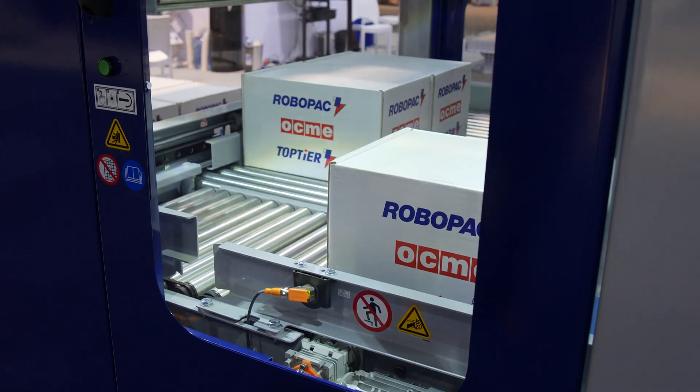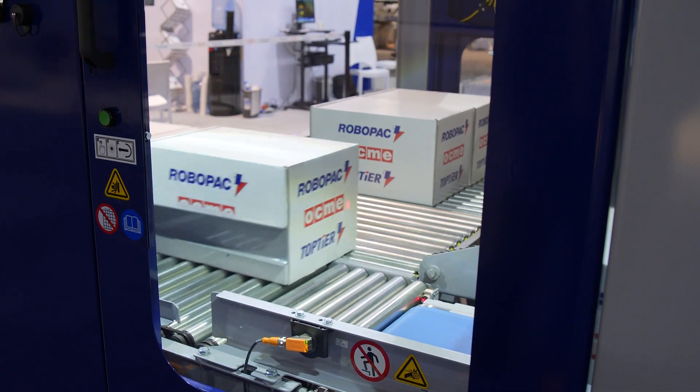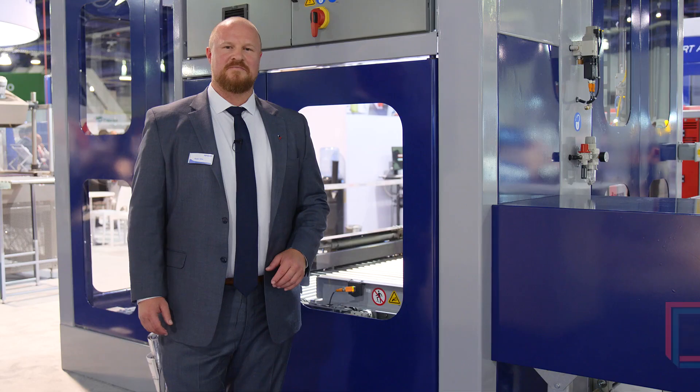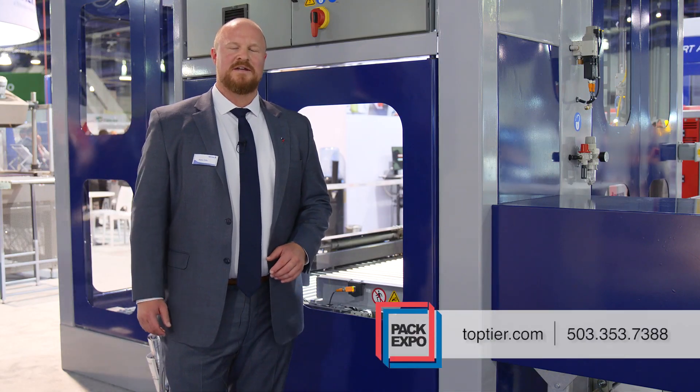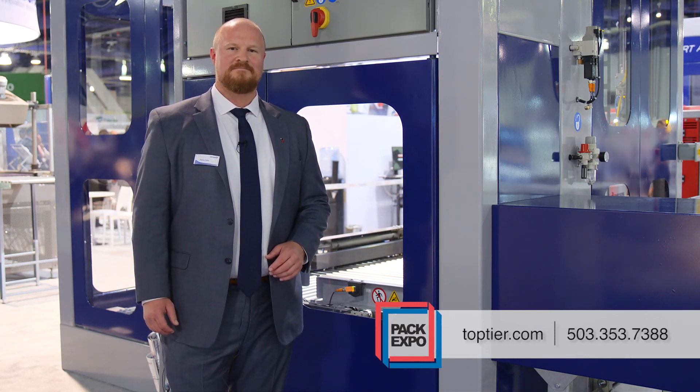Top Tier leads the industry with our standard safety offering. The safety cage is a Cat 3 PLD with controlled access doors. For more information, please feel free to drop us a line or give us a call at www.toptier.com or 503-353-7388. Thanks.